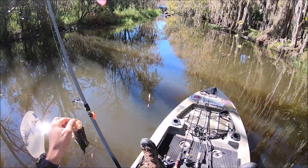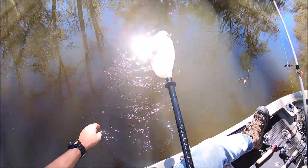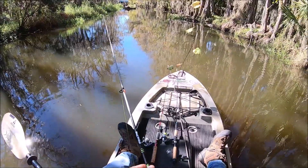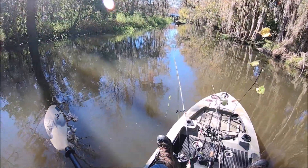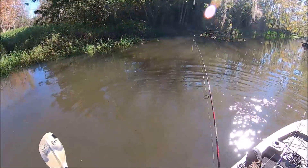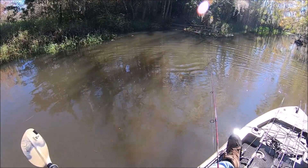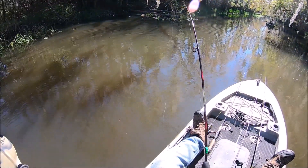That's running. There we go. I caught that bass in the canal up there. Did you? Yeah.